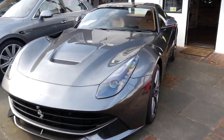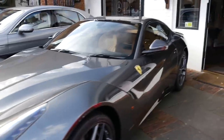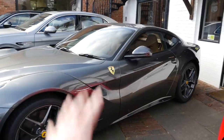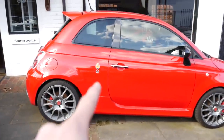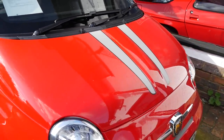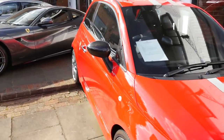Next we have an F12, finished in what I think is Grigio Silverstone, with a full beige-brown leather interior — very classy and subtle for a brute of a supercar with over 700 horsepower. Moving down the spectrum, we have an Abarth Tributo Ferrari edition — very very rare — featuring Scuderia stripes to celebrate fellow Italian manufacturer Ferrari.